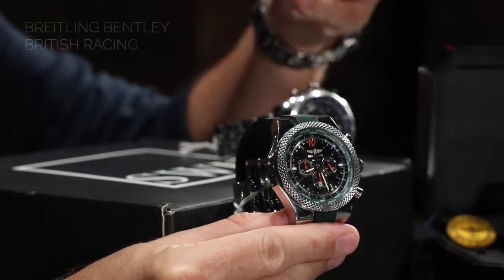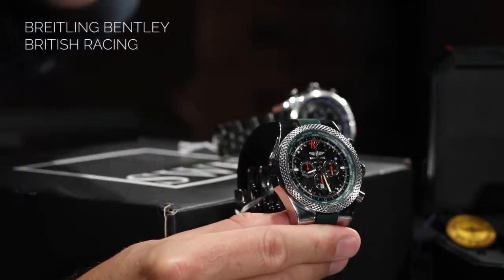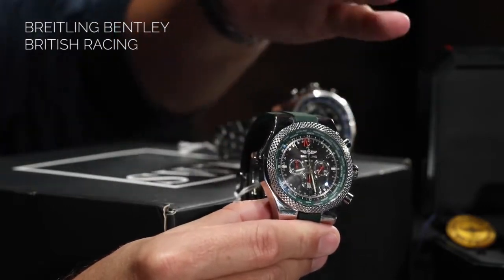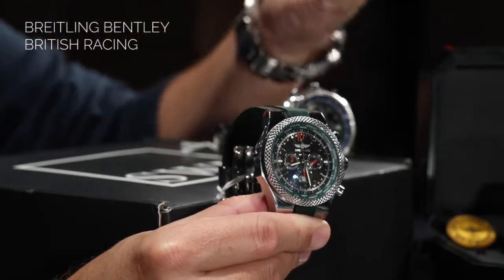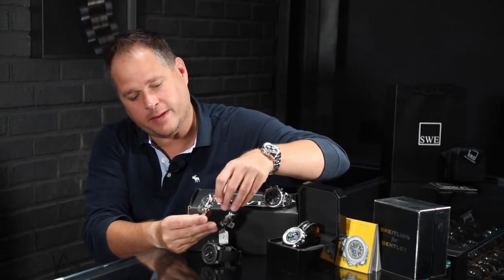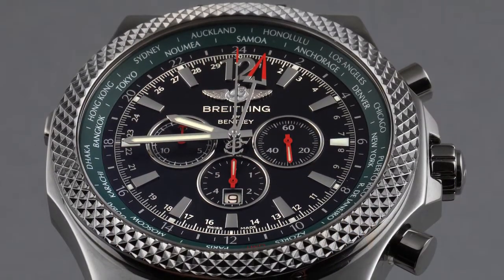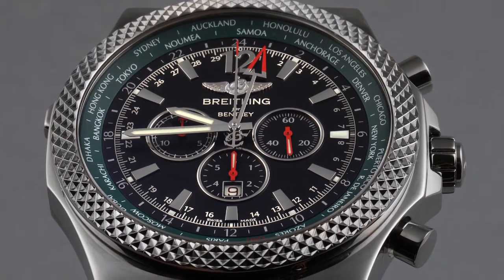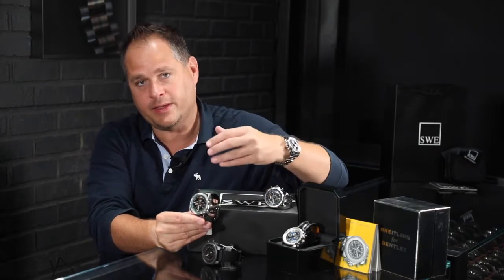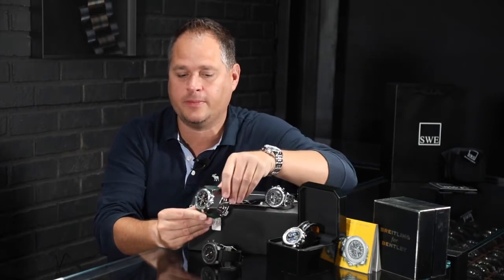This particular watch is a 48.9 millimeter, and it has a few unique features. It's a GMT with a GMT selector at the top corner of the case to move the GMT hand — it's a world time feature, so you can adjust it quickly. It's got a sun ray effect black dial and is a chronograph. It does have the Breitling B01 movement, which is important to note because a lot of the Bentleys don't necessarily have a manufacturer caliber movement in them.